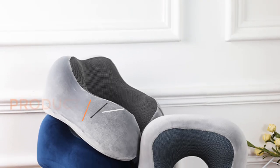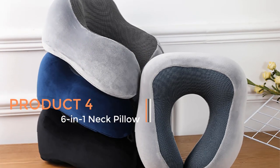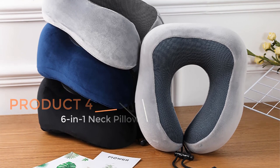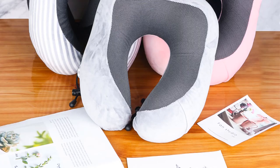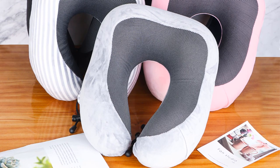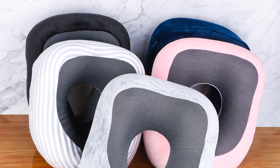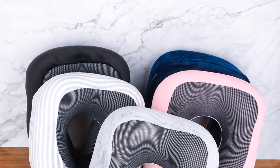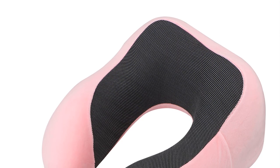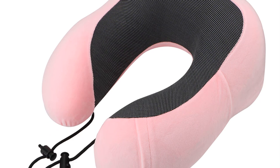Product 4: The 6-in-1 Neck Pillow is a versatile and innovative travel accessory designed to enhance comfort and convenience during long-haul journeys such as plane trips. This neck pillow is aptly named for its multifunctional features, making it an ideal companion for travelers seeking maximum comfort and adaptability. One standout feature is its use of memory foam, associated with superior comfort and support.